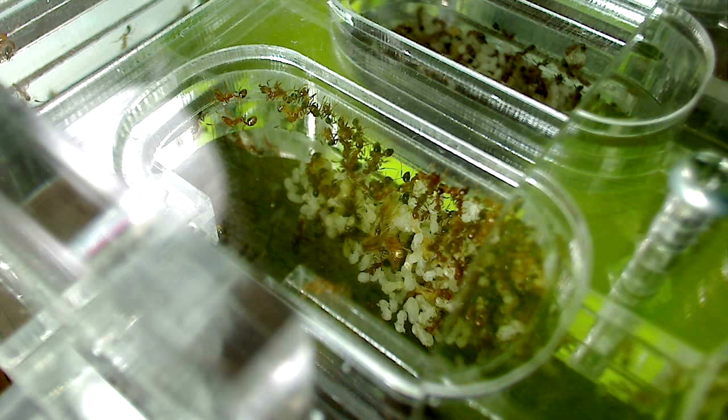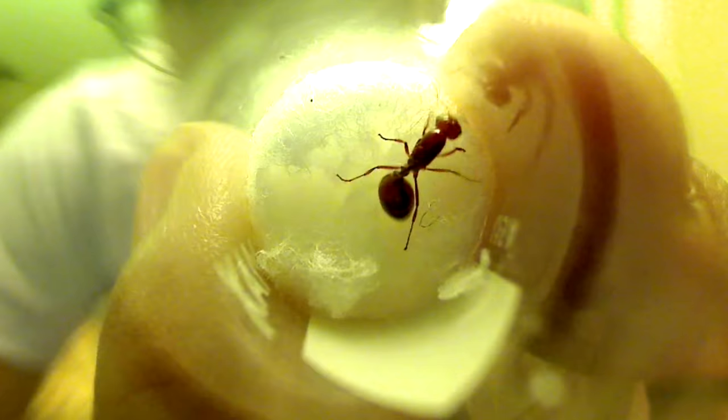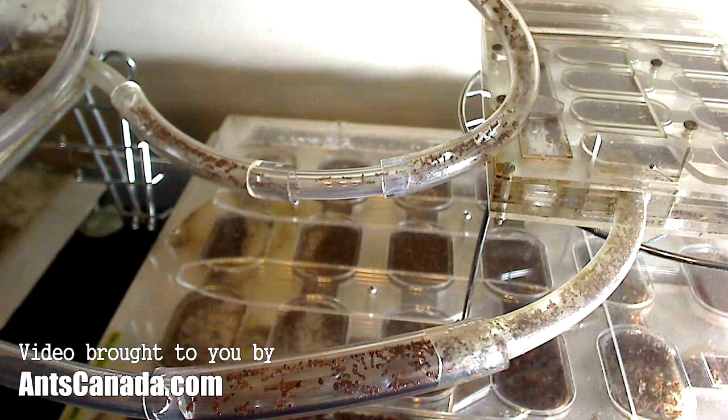Hello, Ant Keepers! Welcome to another AntsCanada video. The best part of the ant keeping experience, in my opinion, is catching a queen ant during nuptial flight and caring for her as she produces her own thriving ant colony. The bond you form with a pet ant colony that you have raised from just its originating queen is unlike any other.